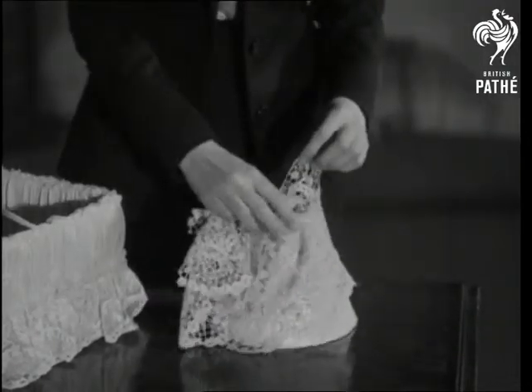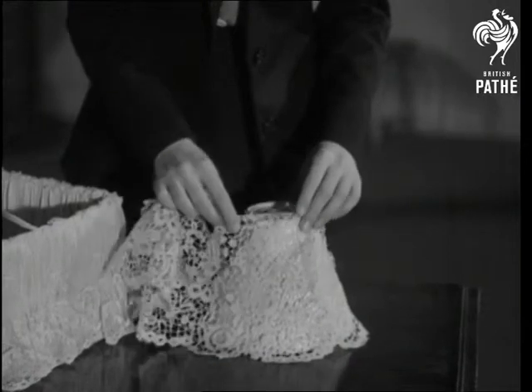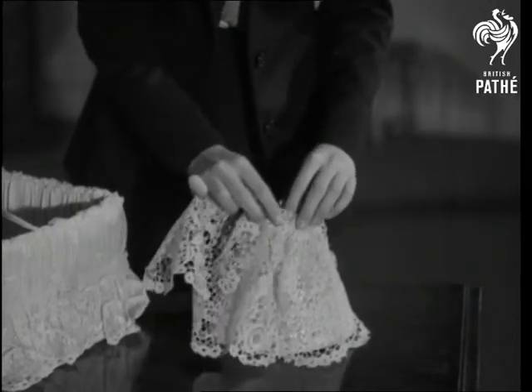Grandma's cuffs, for instance, can make a pretty little lampshade for granddaughter's bedroom, frilled over a covered frame with a piece of ribbon tied around the top.